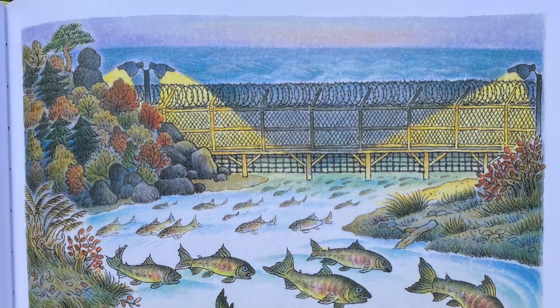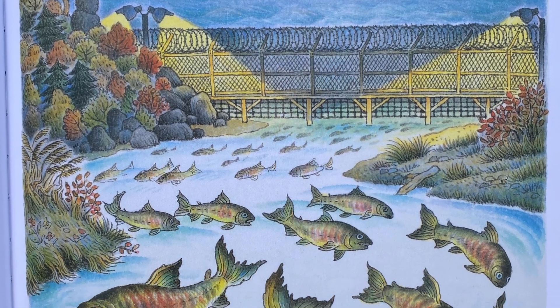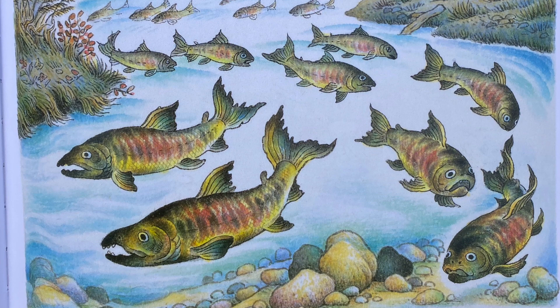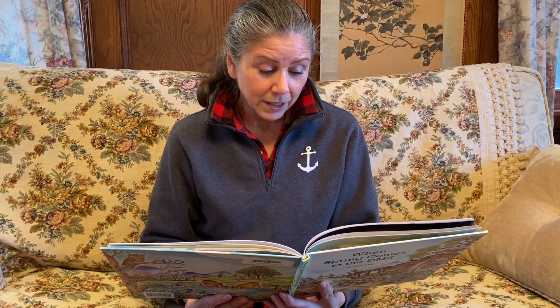When Autumn comes to the DMZ, the salmon from the Pacific Ocean swim many miles upstream to return to the place where they were born. They smell the water of their home, struggle bravely upstream, lay their eggs, and so finish their lives.